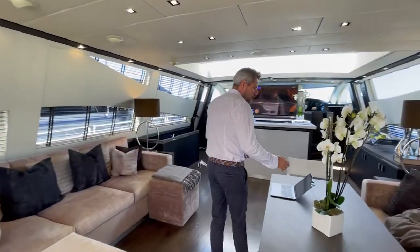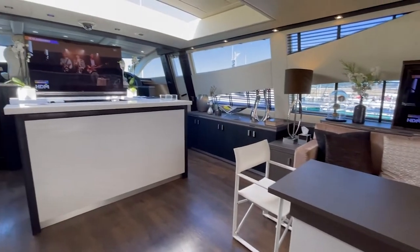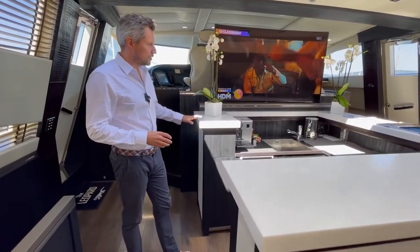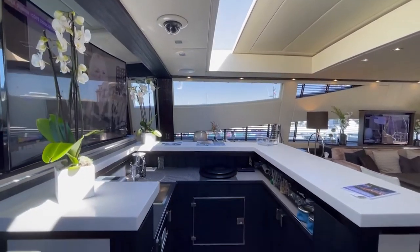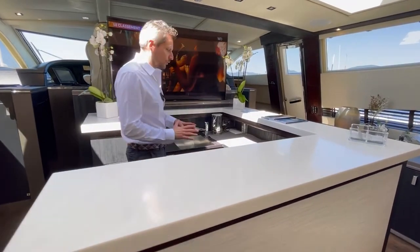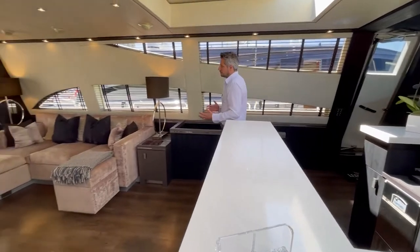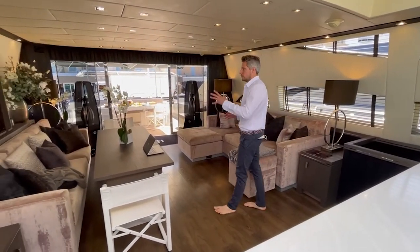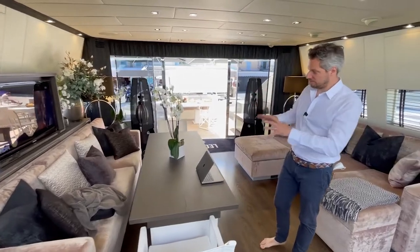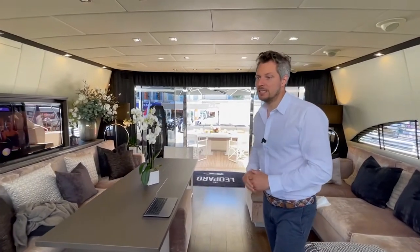Going forward into the saloon, the refit didn't stop at the interior either. They made a very high-quality, modern dark-themed interior with the use of white Corian surfaces, giving this bar a really nice touch. It's very practical — the crew can serve coffees and drinks here. It's the centerpiece of the saloon. You have a sofa where you can watch TV, an inside dining table for around 10 guests, and also alfresco dining as an option outside.